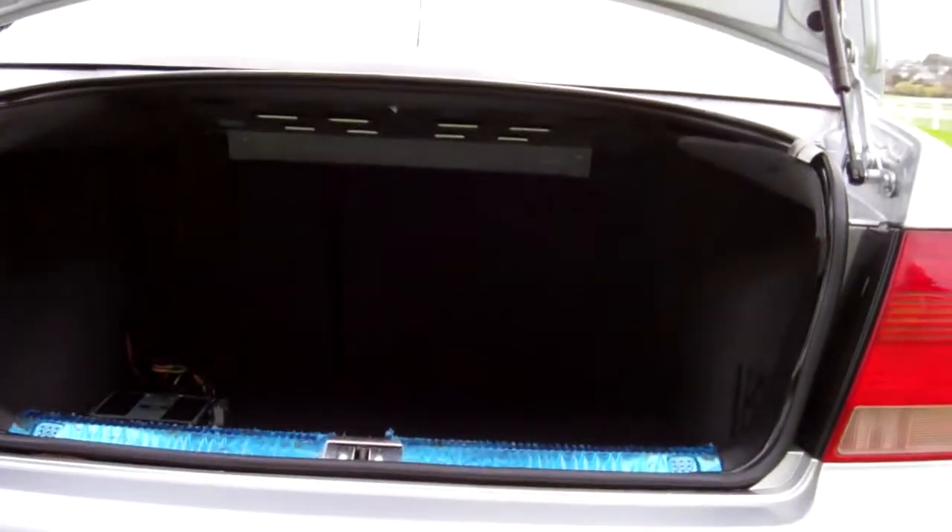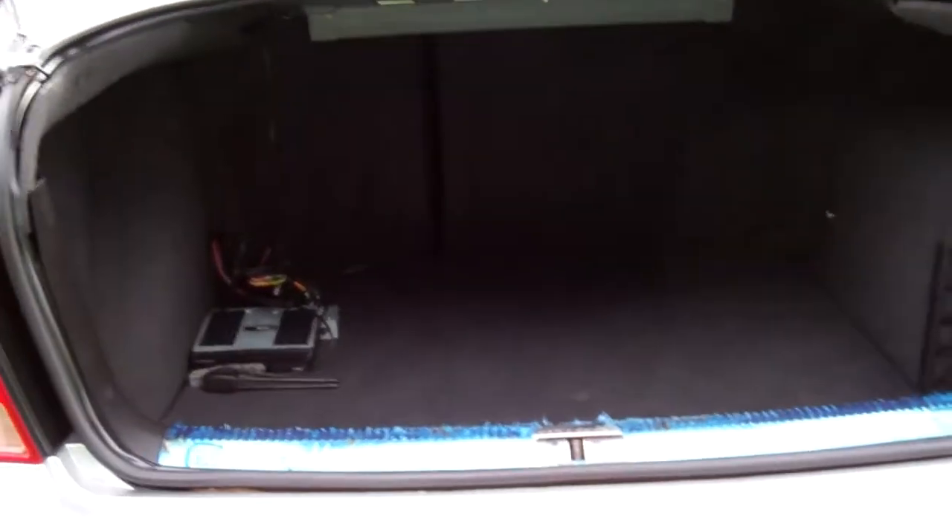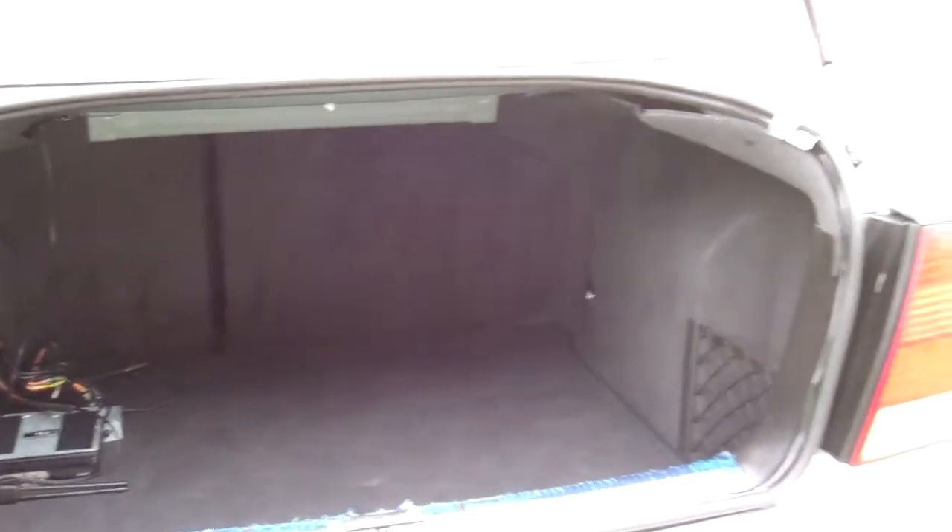Great boots in these cars. Plenty of boot space in there and the rear seats fold down and forward too, creating even more cabin area.